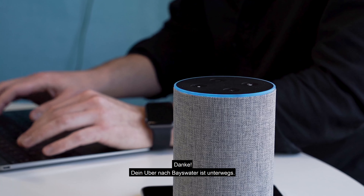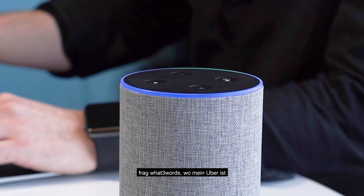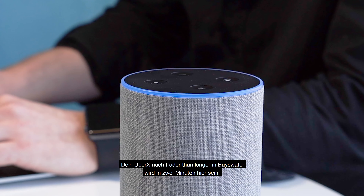Thank you. Your Uber to Bayswater is on its way. Alexa, ask what three words to check the status of my Uber. Your UberX to Trader than Longer in Bayswater is two minutes away.